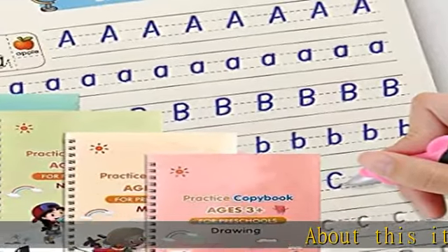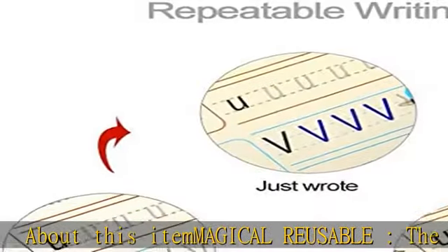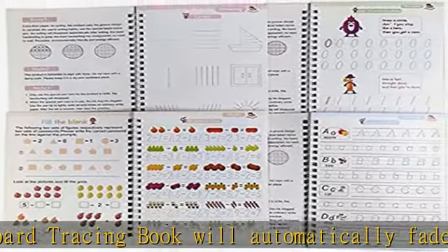Magical Reusable writing board tracing book will automatically fade and can be reused. Handwriting automatically disappears after dry, great for repeatedly practice. The practice copybook has three-dimensional groove design and standard writing format.